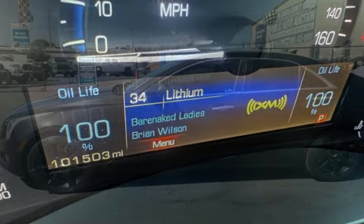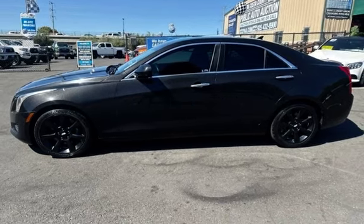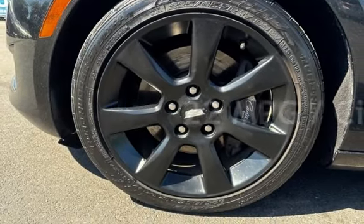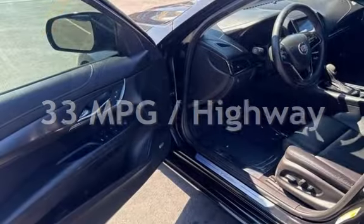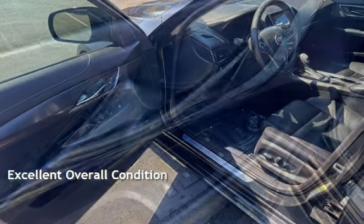This Cadillac has less than 102,000 miles on the odometer. Estimated fuel economy for this vehicle is 22 miles per gallon in the city and 33 miles per gallon on the highway. This vehicle is in excellent overall condition.